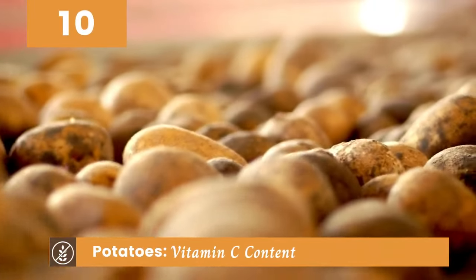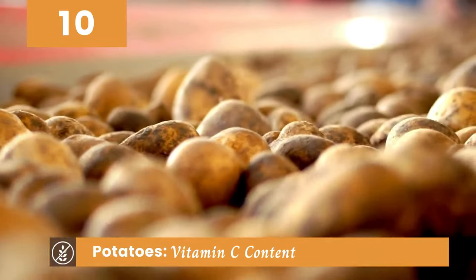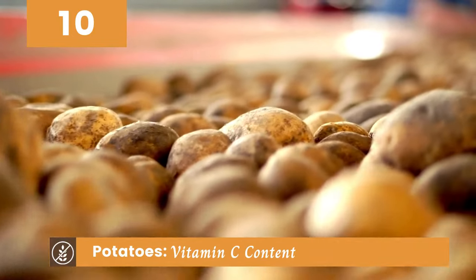Potatoes are another fantastic option. With their vitamin C content, they provide a boost to your immune system and are a delicious addition to any meal.